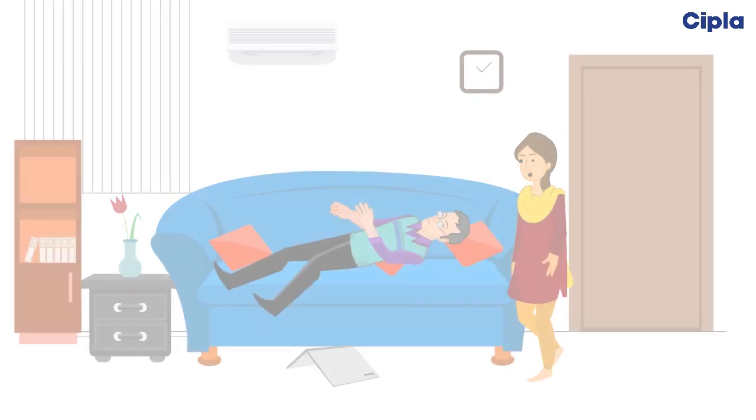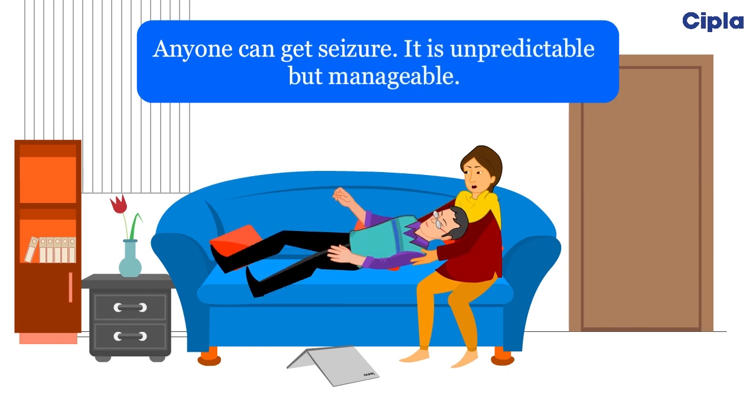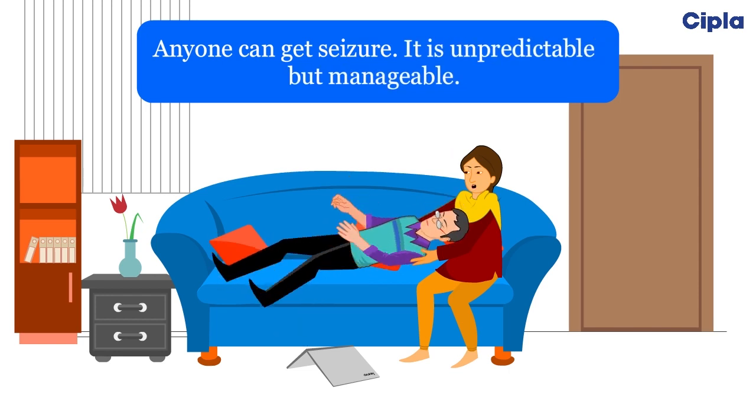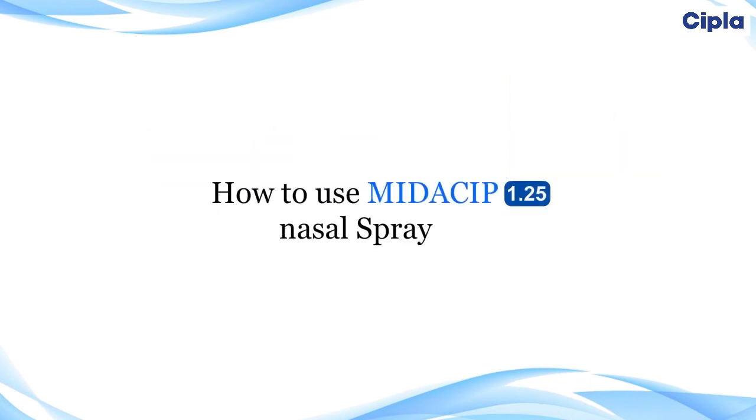Anyone can get seizures — it is unpredictable but manageable. Stay calm, make the person as comfortable as possible, and consult your doctor for advice on management of seizure emergencies.